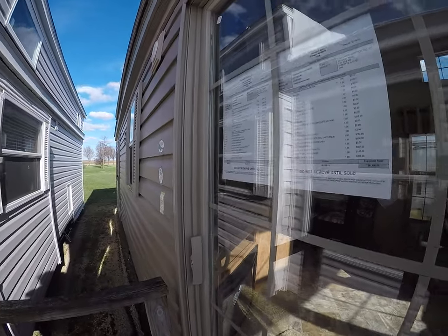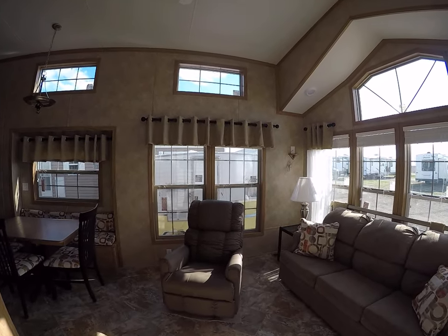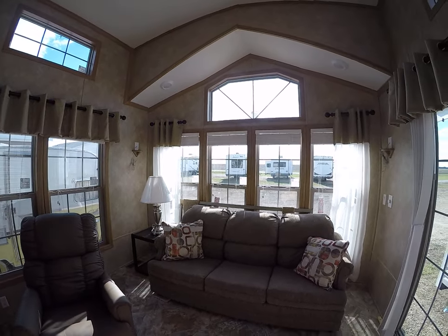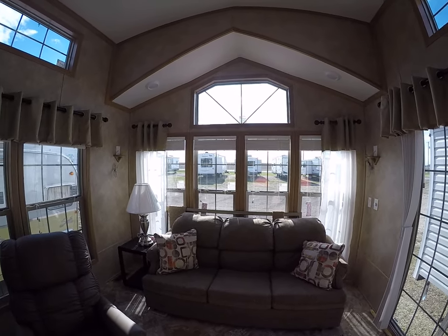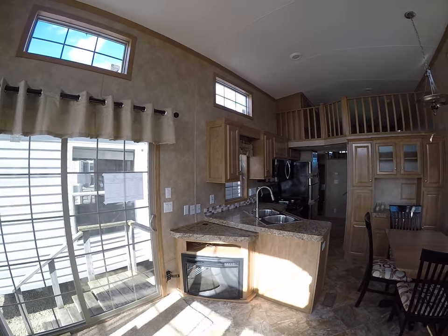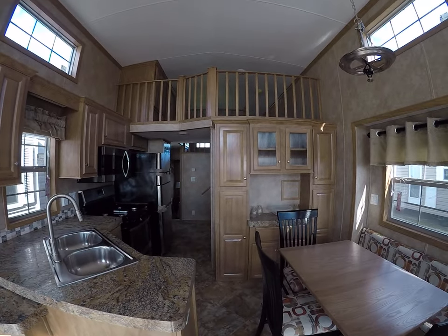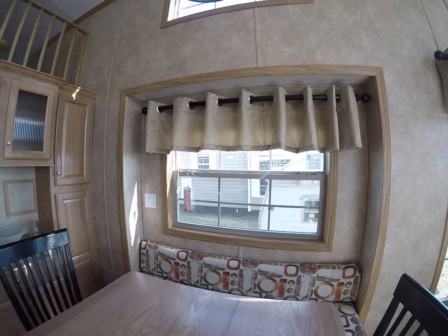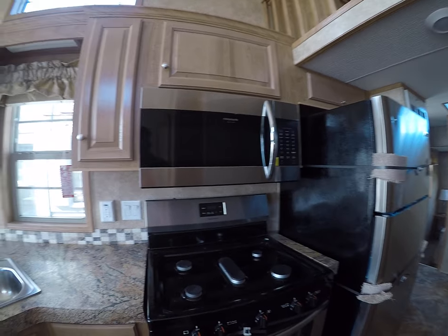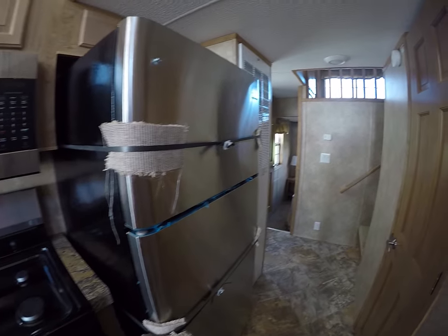Well, price is one thing. You've got a nice big open front room. Everything in these always stays — sleeper sofa, LED lights, nice window treatments and valances. This is the maple vintage maple interior. Fireplace, hutch, bench seat, stainless appliances, five burner range, convection microwave, stainless sink.